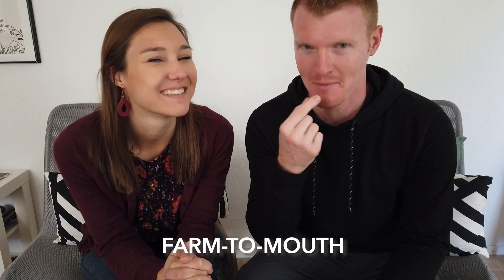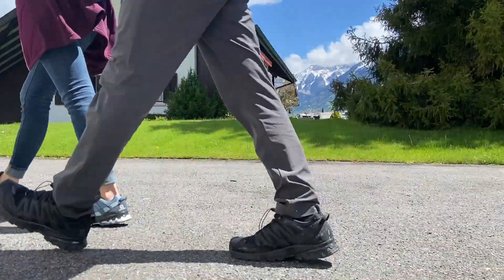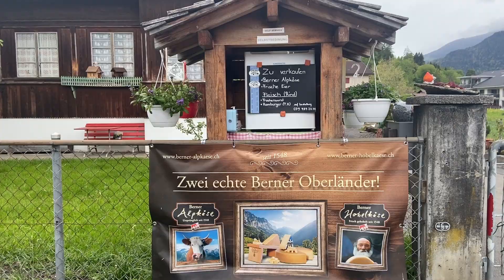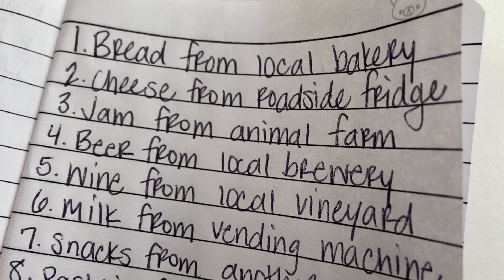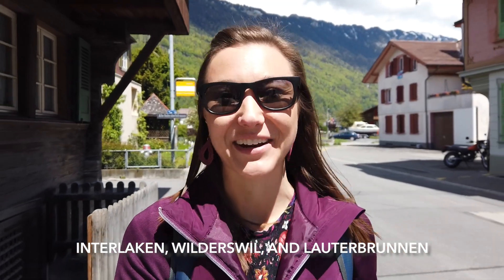Today we're going on a food tour, but not your typical food tour. You've heard of farm-to-table — today's going to kind of be like farm-to-mouth. So we're here at Interlaken for a whole month, and the other day we went and took a walk in the farms near us, and we came across these farm stands selling local cheese and jam and even milk. Today we're going back to those farm stands, and we're going to hit up a few other ones and do our own DIY food tour here in Interlaken.